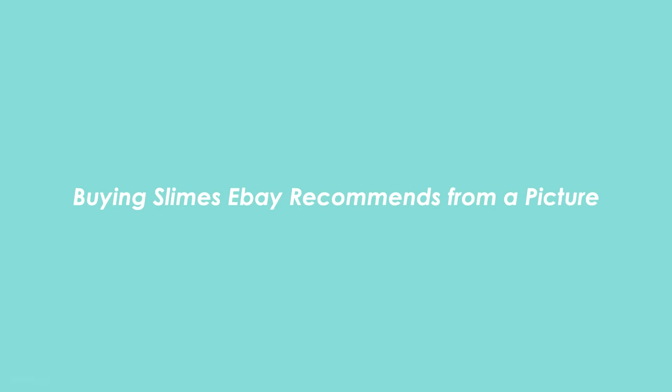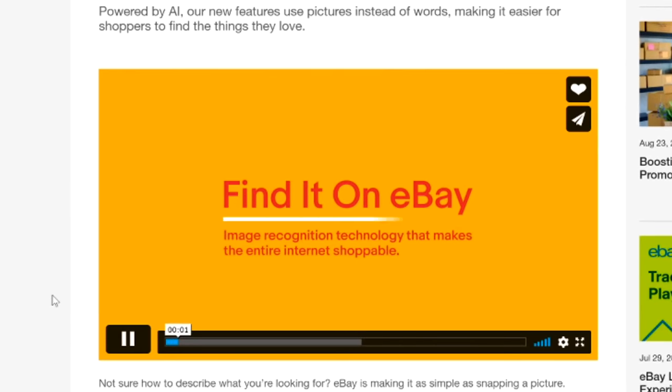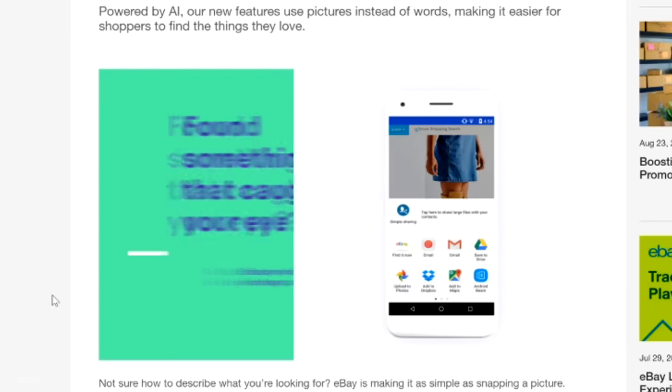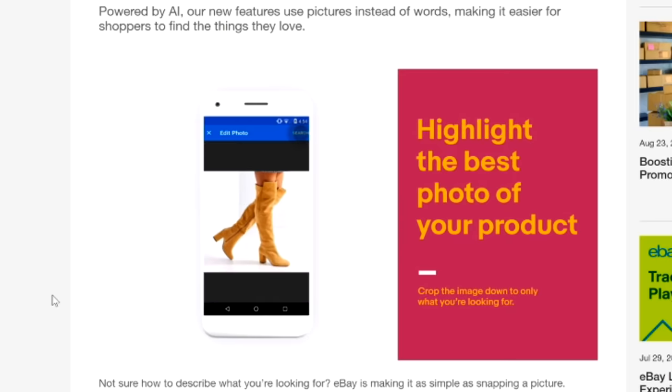And that leads to this video where I buy slimes eBay recommends from a picture. I've also never purchased slime from there before. So I have zero expectations. I try my best picking slimes that closely resemble the picture I uploaded, even though there may be some small differences — that's just unavoidable.